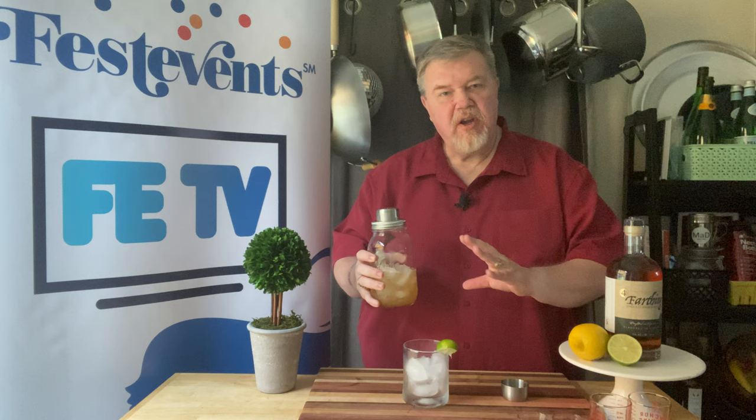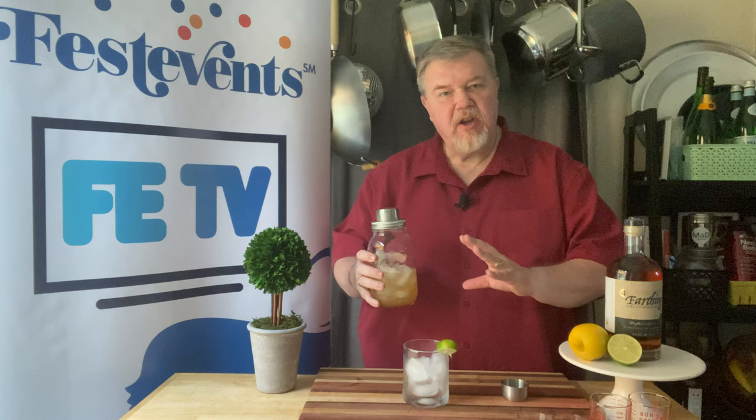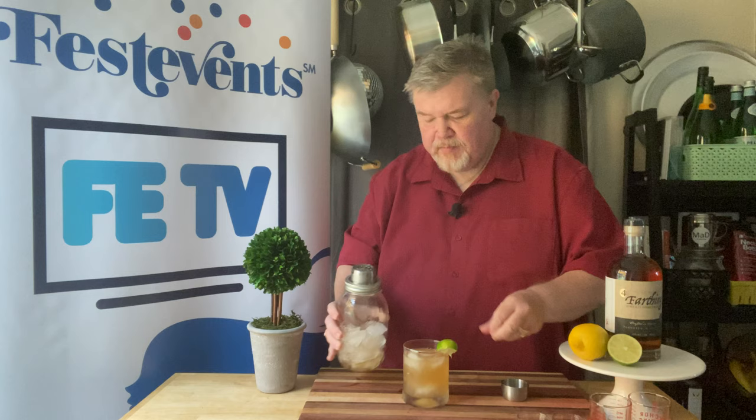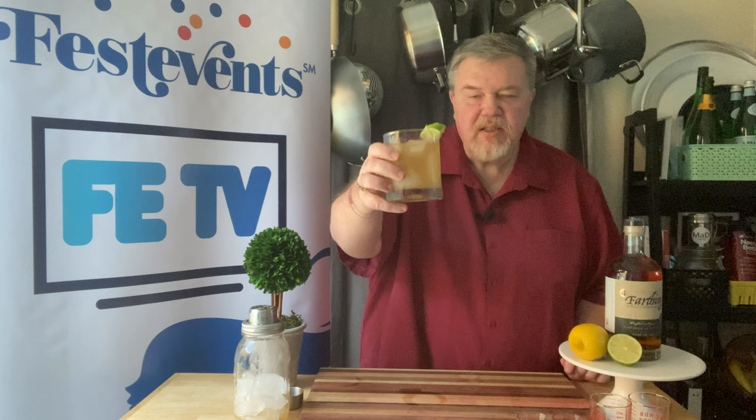We're going to pour our grog. This recipe is inspired by recipes that go back hundreds of years — 400 years or more. We're going to strain this into a glass that I've already garnished with a little bit of lime, because again, we want to make sure that we keep the scurvy at bay.